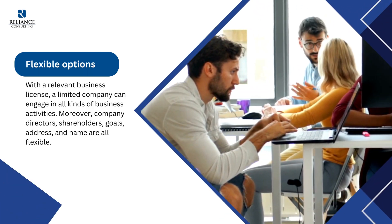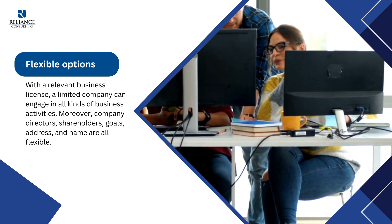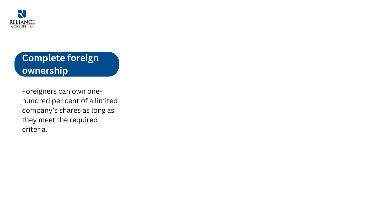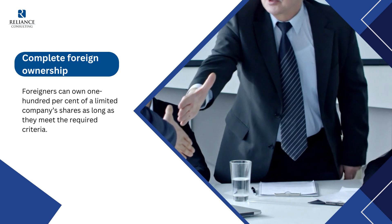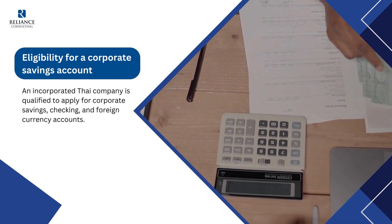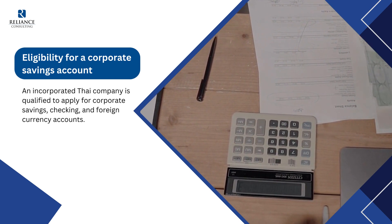Third, flexible options: with a relevant business license, a limited company can engage in all kinds of business activities. Moreover, company directors, shareholders, goals, address, and name are all flexible. Fourth, complete foreign ownership: foreigners can own 100% of a limited company's shares as long as they meet the required criteria. Fifth, eligibility for a corporate savings account: an incorporated Thai company is qualified to apply for corporate savings, checking, and foreign currency accounts.